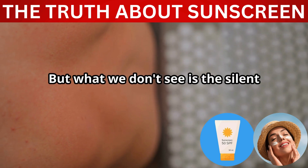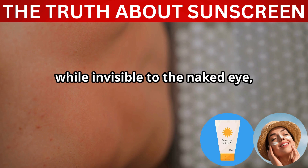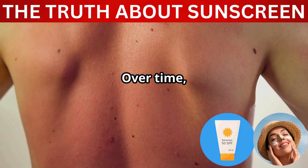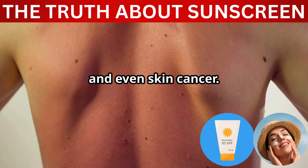But what we don't see is the silent damage happening beneath the surface. The sun's rays, while invisible to the naked eye, penetrate deep into our skin, causing harm that isn't immediately visible. Over time, this damage accumulates, leading to premature aging, sunburns, and even skin cancer.